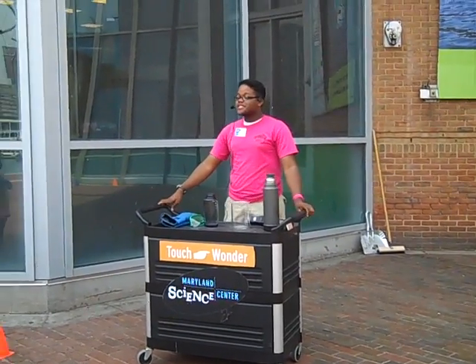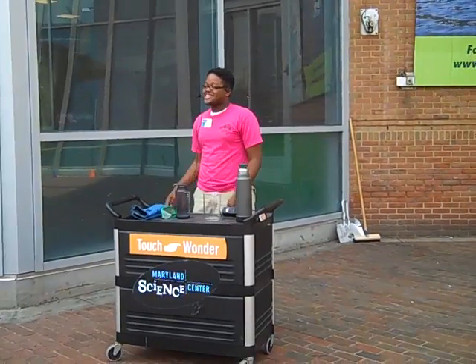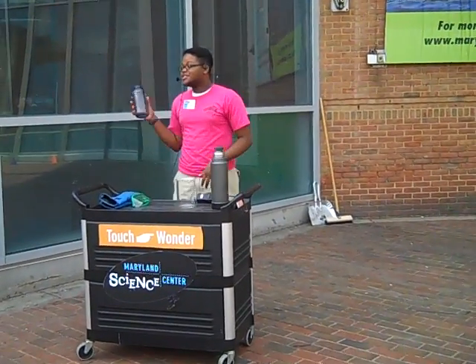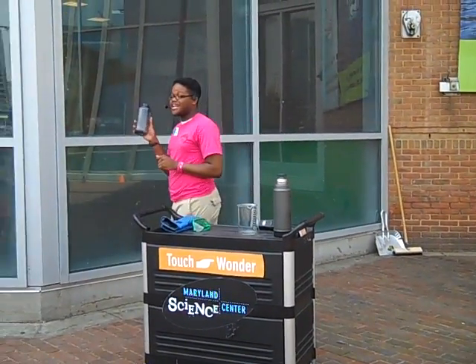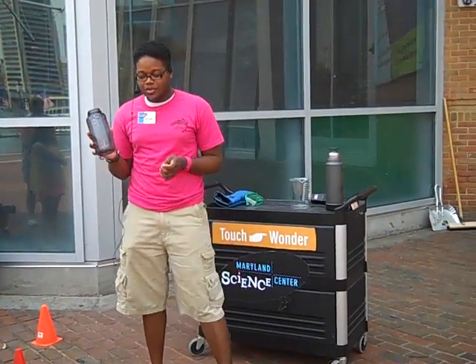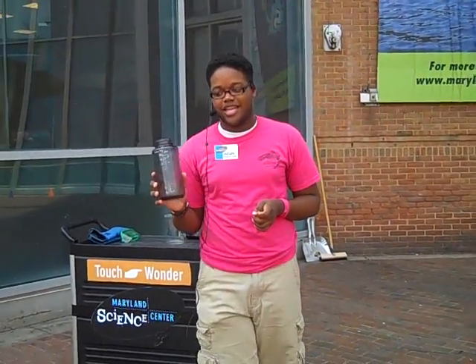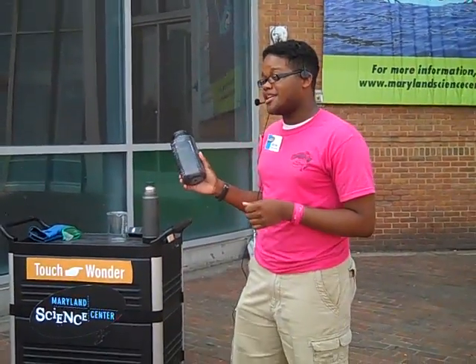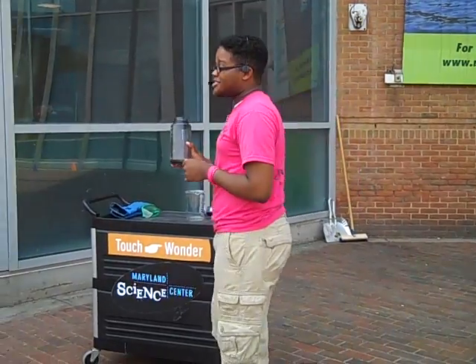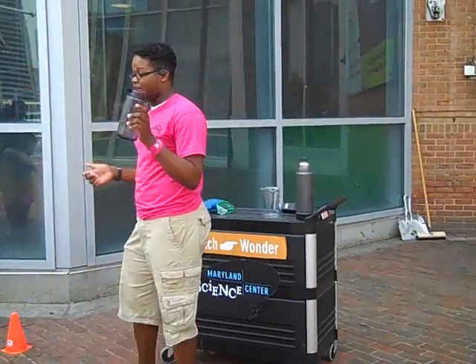Hello everyone, welcome to this edition of I Wonder at the Maryland Science Center. Today we're going to be doing a special question about Nalgene water bottles. Nalgene is a company that makes water bottles out of a special plastic called polycarbonate. Now this plastic is said to be indestructible, so today we're going to test out that theory and see how indestructible these bottles are.